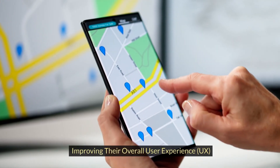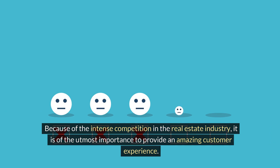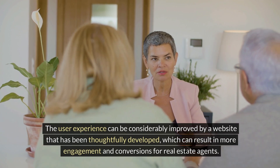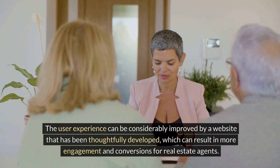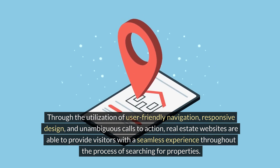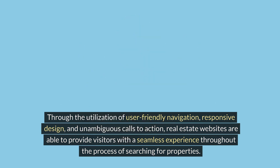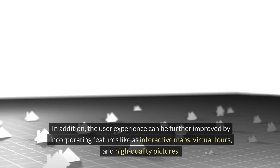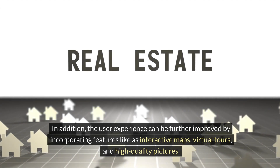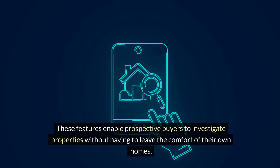Improving the overall user experience (UX): because of the intense competition in the real estate industry, it is of the utmost importance to provide an amazing customer experience. The user experience can be considerably improved by a thoughtfully developed website, resulting in more engagement and conversions for real estate agents. Through the utilization of user-friendly navigation, responsive design, and unambiguous calls to action, real estate websites are able to provide visitors with a seamless experience throughout the property search process. Additionally, incorporating features like interactive maps, virtual tours, and high-quality pictures enables prospective buyers to investigate properties without leaving the comfort of their own homes.